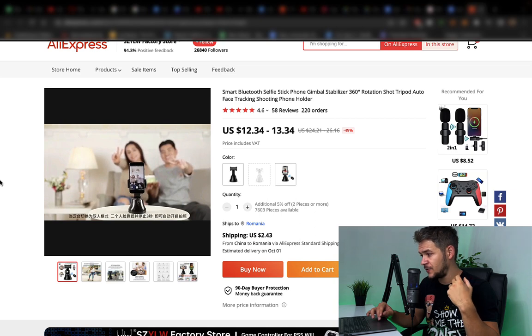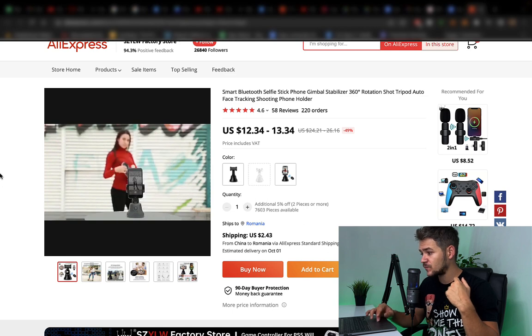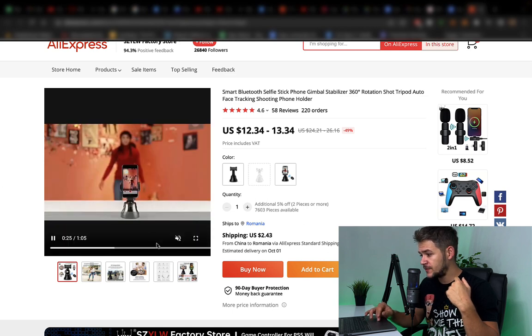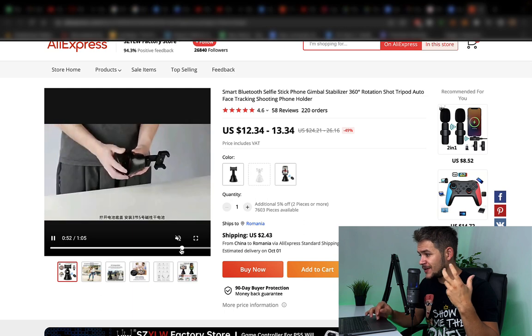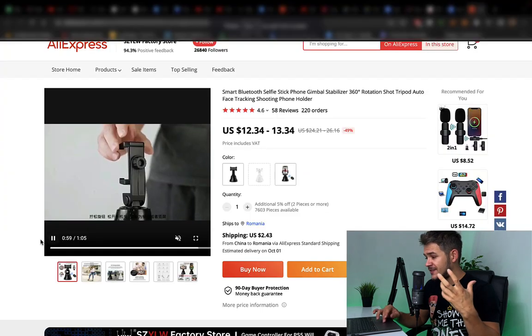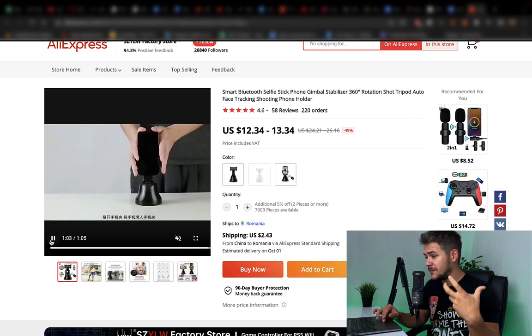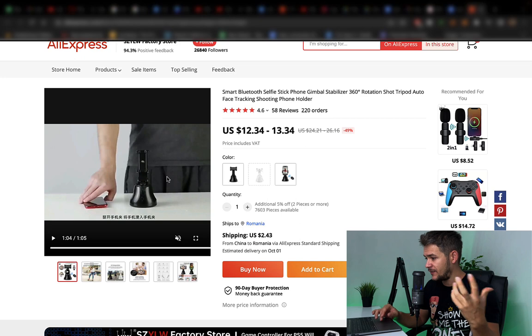It detects your smile, it detects the gestures that you make. This is a one-minute-long video. So basically it's a tripod — it's a modern tripod. As you can see, it has lots of bits and pieces, lots of stuff that can break, that can malfunction, that can just break and not function anymore.